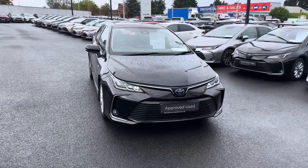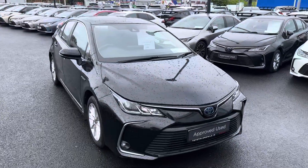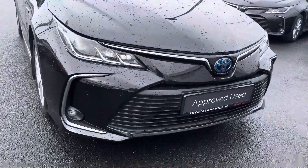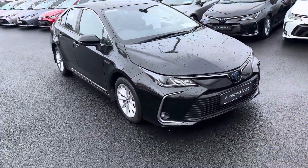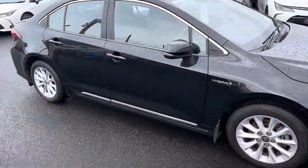Welcome to Toyota Longmile. Here we have a 2021 Toyota Corolla Saloon, 1.8 hybrid Luna model, finished in night sky black metallic. It features LED daytime running lights, LED front fog lights, 16-inch silver multi-spoke alloy wheels, and the chrome pack.